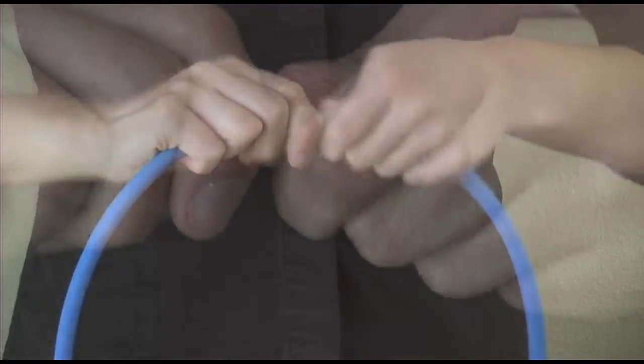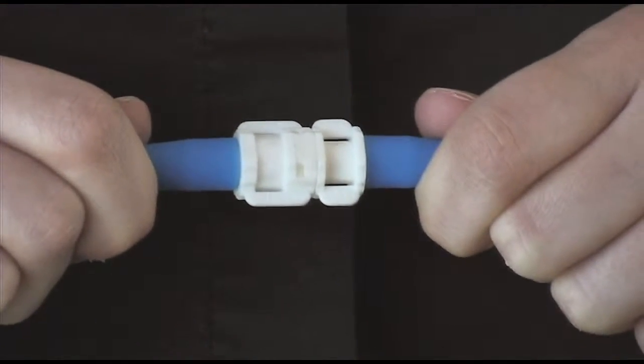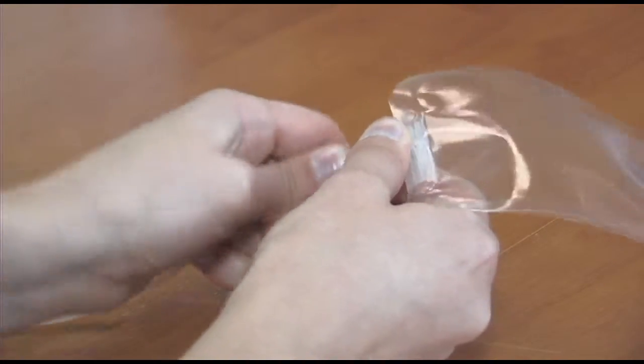Our patented quick couplings are designed to be intuitive, easy to use, flexible, and competitively priced. With just a simple quarter turn, you can connect and disconnect our couplings.